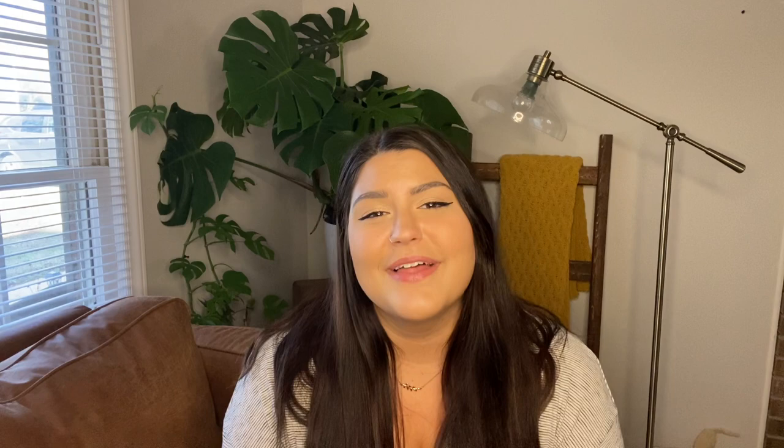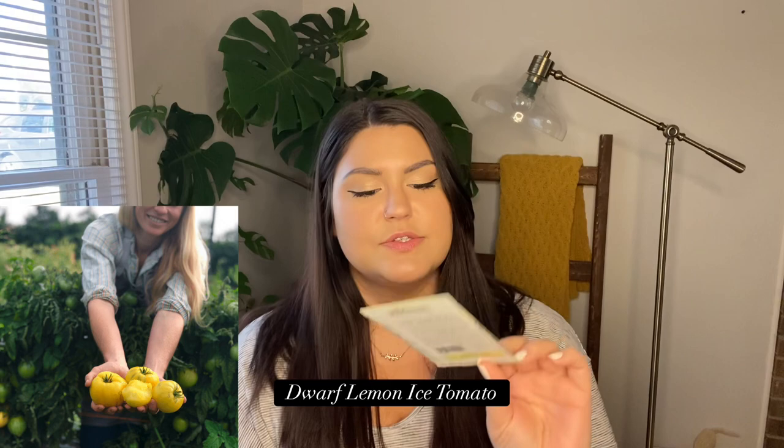Next I have a package from Fruition Seeds, located in New York — a northeastern company that grows seeds specifically adapted for the northeast. Even though they're nowhere near me, I still buy from them. The owner Petra — I love her and their company. They give so much free information if you sign up for their email newsletter, and Petra does a lot of videos. Listening to her is like a warm hug.